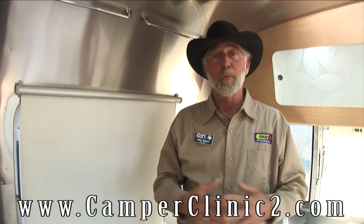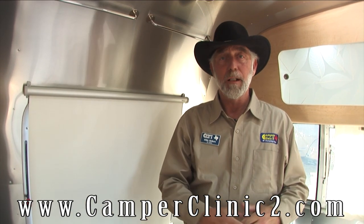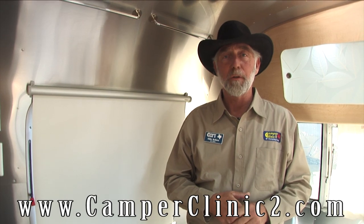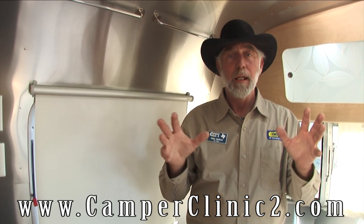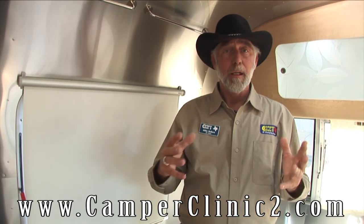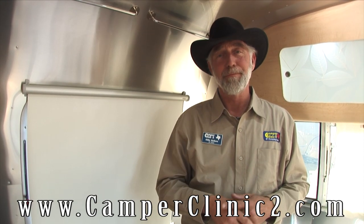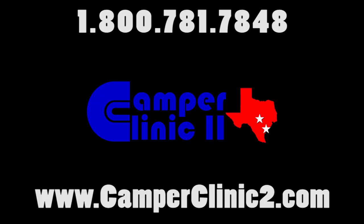Thanks for spending the time on this video with me. CamperClinic2.com — come visit us, visit our photo gallery. Everything you see online in the photo gallery is currently available for purchase. Let us help you pick out the right one for you. Look forward to seeing you. The more you know about Harvey's Camper Clinic, the better we look.